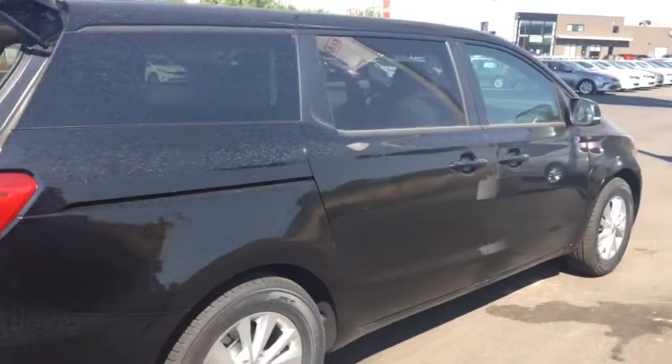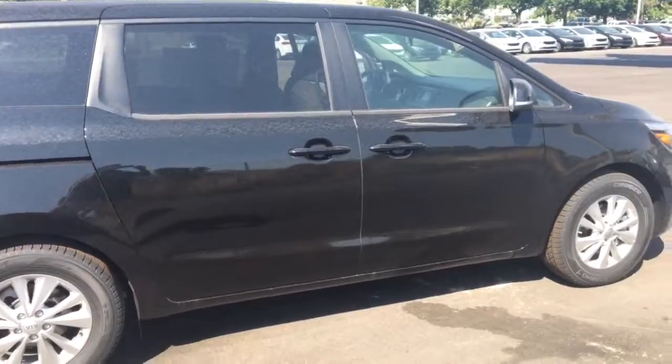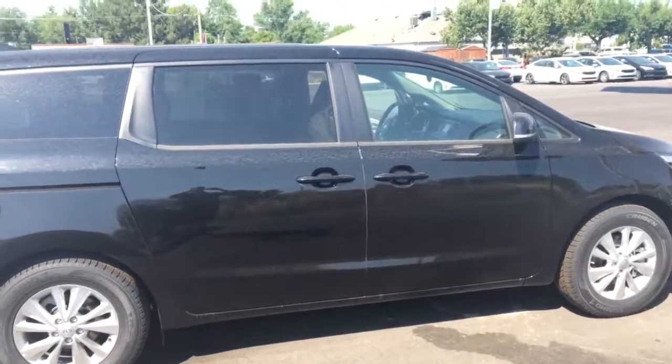My name is Alex over here at Young Kia. Give me a call at 801-444-2277.